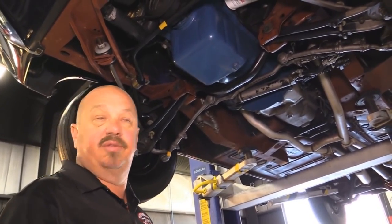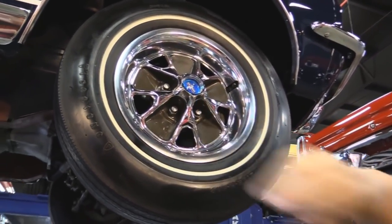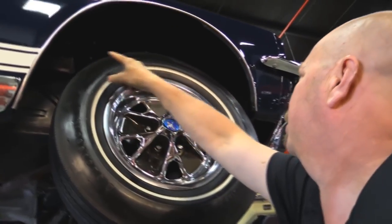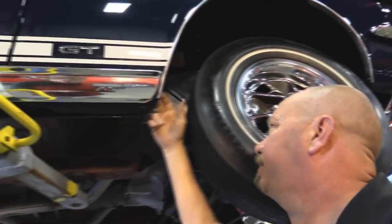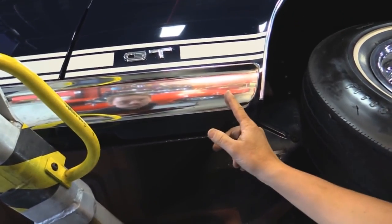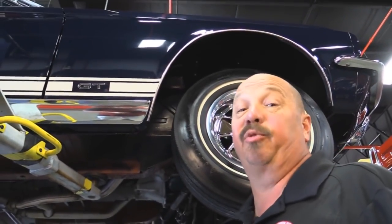Let's look at the wheels and tires. This baby's got the correct trim rings, wheels, center caps, lug nuts — the whole nine yards — and the correct tires that would have come on it brand new. The wheel lip moldings look great, the inner wheel houses are nice and clean. I always check the back sides of the fenders to make sure there's been no patchwork — this one looks fantastic. Rocker molding looks great. And there's what everybody's looking for: the GT badge. This is the real deal — it's a real GT.